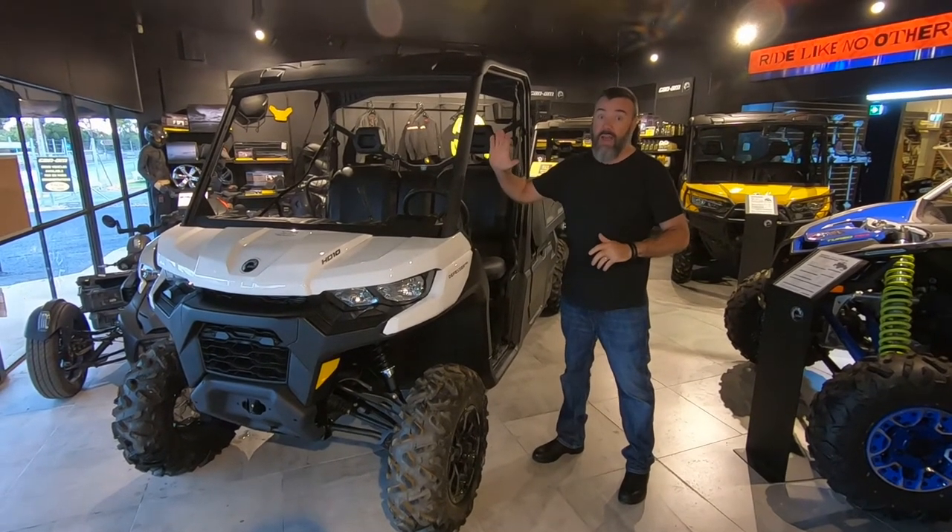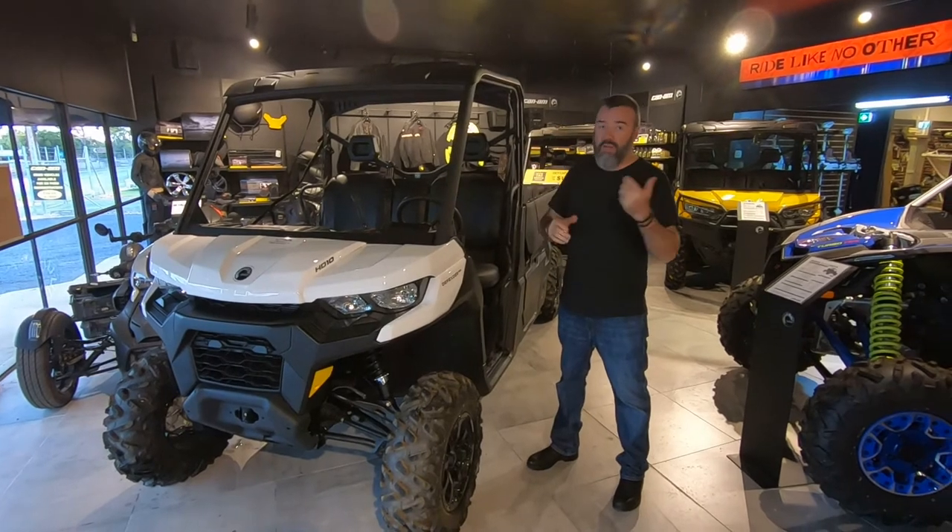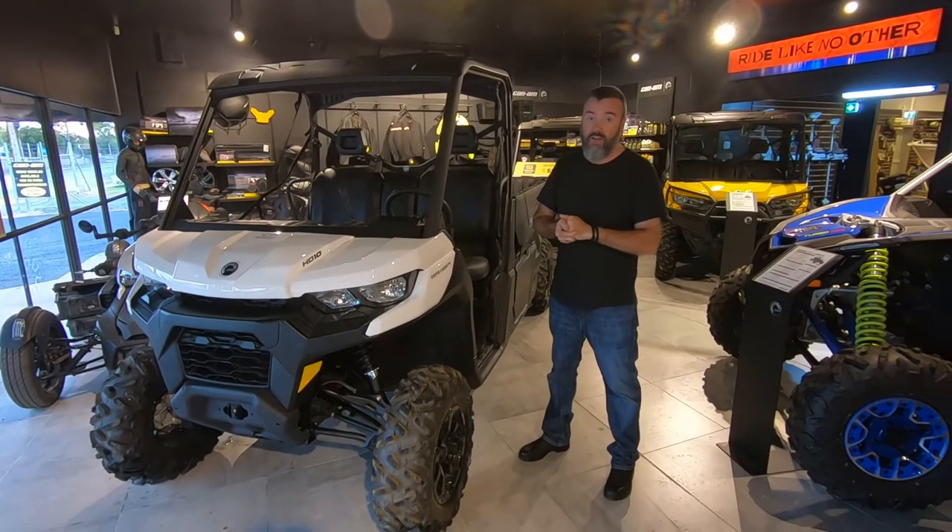Also the HD8, which is the machine behind me, is the biggest selling utility SSV in Australia and New Zealand.